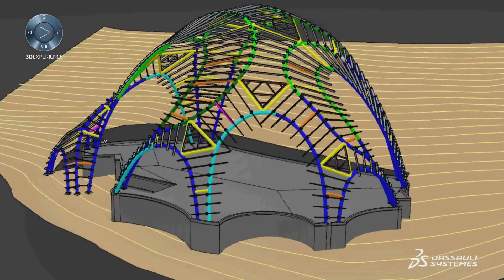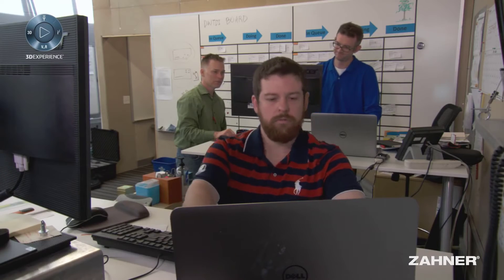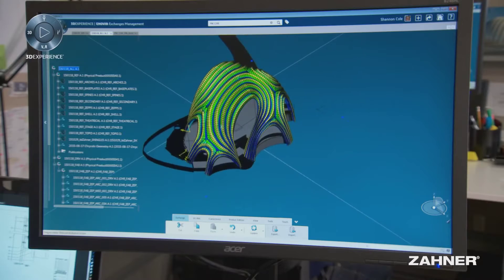The Chrysalis project is a band shell being built in the Washington DC area. It's 70 feet tall, roughly 100 feet by 50 feet. Zaner is doing everything from the concrete up. Because it's not a standard building product, there's no catalog that somebody goes to and picks out the Chrysalis.